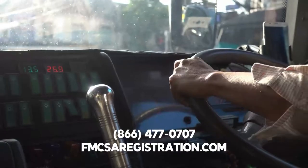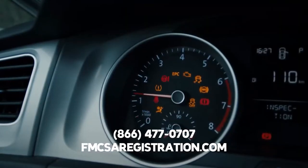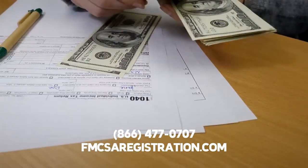When operating a vehicle using the HUT permit, you must maintain records of miles traveled in the state on a day-to-day basis. This way, you can calculate accurate mileage when filing your taxes.